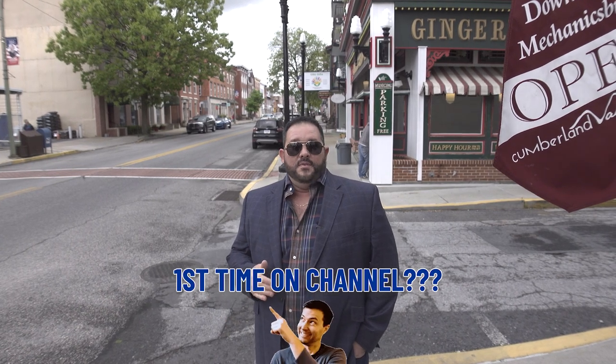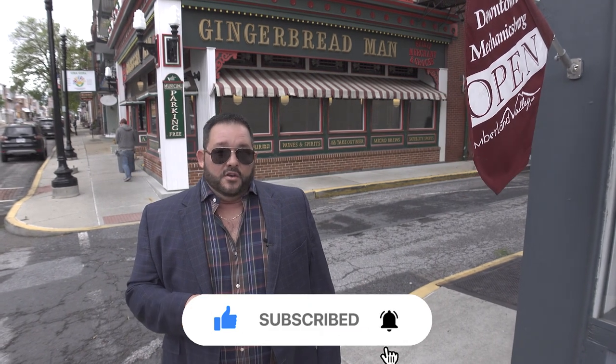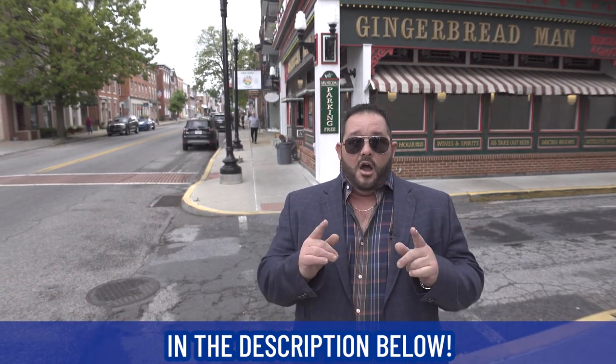If this is your first time to the channel and you want to know everything there is to know about living in the Harrisburg, Central Pennsylvania area, including right here in Mechanicsburg, subscribe below and tap the bell for notifications so you can be the first to know about the current market. My name is Aaron. Josh, the team, and I get calls and emails every day from people just like you looking to make their move to the area. Whether you're moving now or in six months, give us a call, shoot us a text, or send us an email — all our information is in the description below.